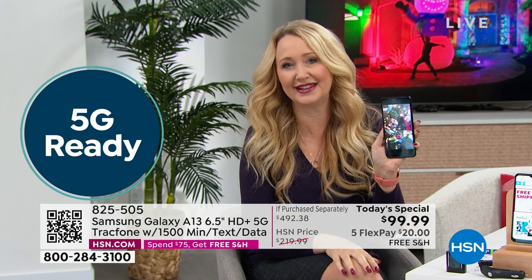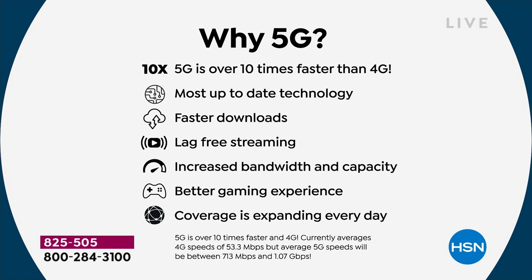The ultimate upgrade: best cameras, best screen, best processor, now with 5G — over 10 times faster than traditional 4G. Faster download speeds, lag-free streaming, better bandwidth, better capacity, better gaming, and coverage getting stronger every day. It's the perfect way to gift cellular service without the awkward moment of 'who pays the bill' — because we include all of the accessories in the package.